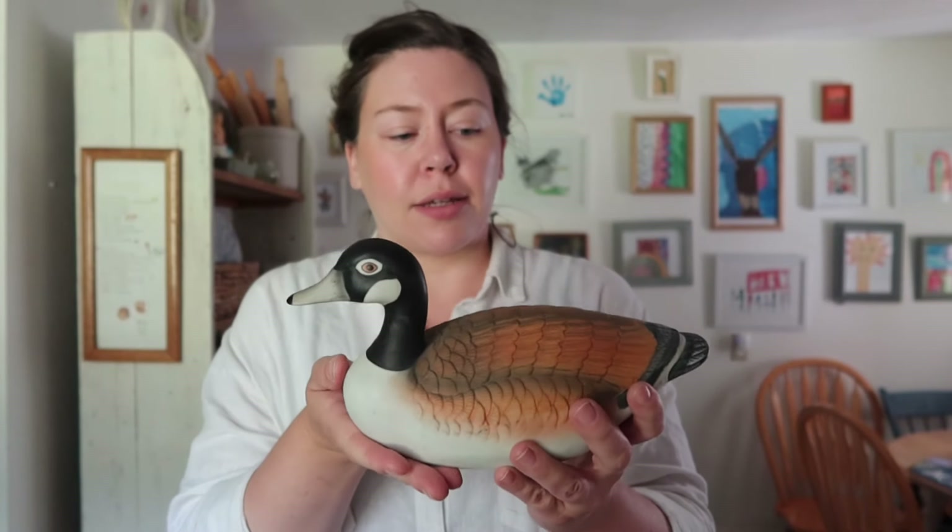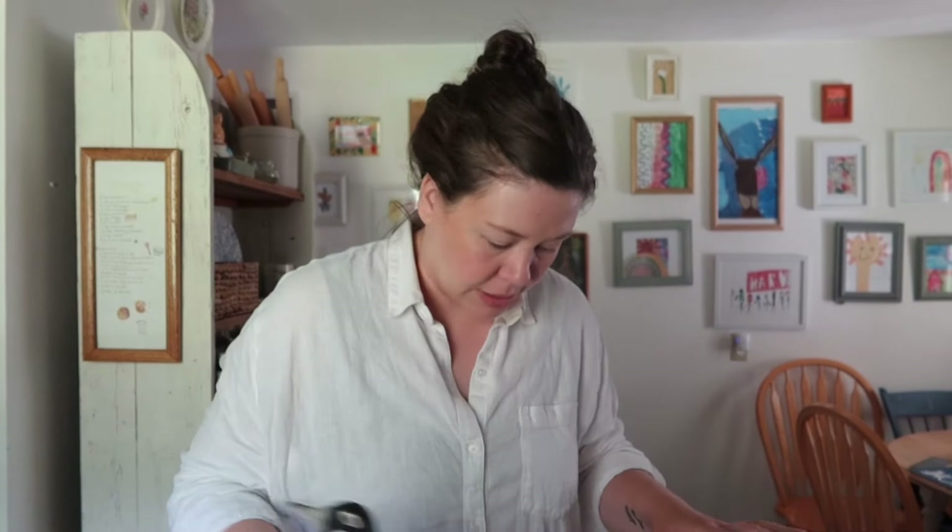The next thing I got is this ceramic duck — this was six dollars, but it's definitely old because it's got that felting on the bottom. I just have a thing for ducks apparently, but I thought this was really pretty. I like the fall colors of it, so I grabbed it.